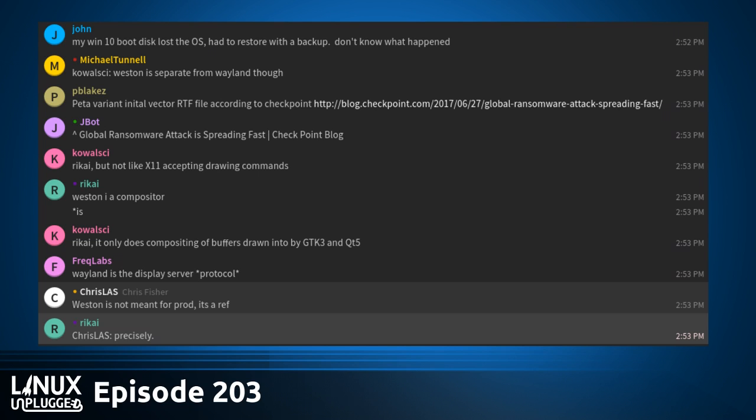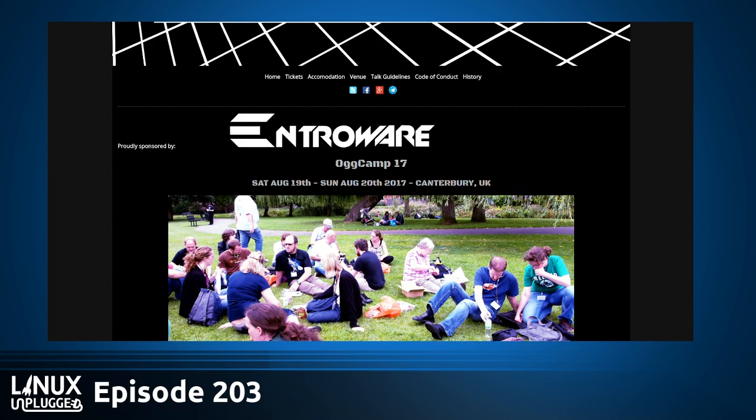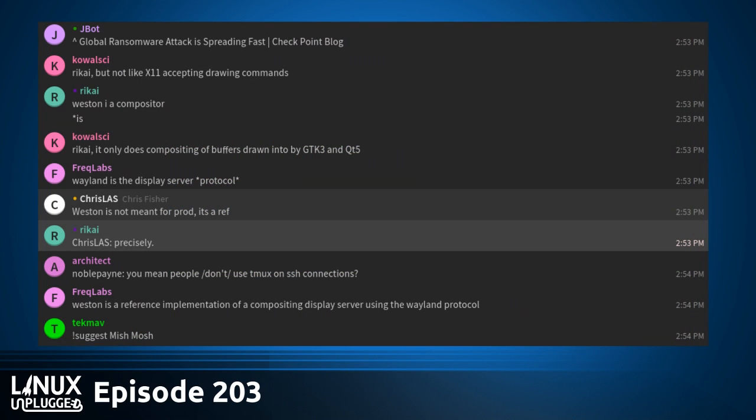Quick shout out to AugCamp17, coming up soon. You can find out more at AugCamp.org — Saturday August 19th and Sunday August 20th, 2017 in Canterbury, UK. Looks like a lot of fun if you're over there. Tip of the hat to Entroware for being a platinum sponsor. AugCamp is an unconference celebrating free culture, free and open source software, hardware hacking, and digital rights.